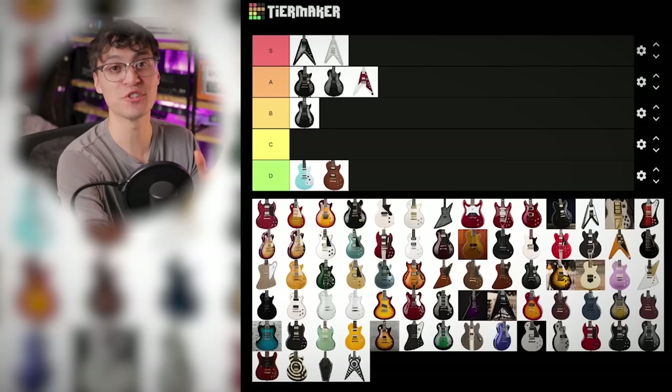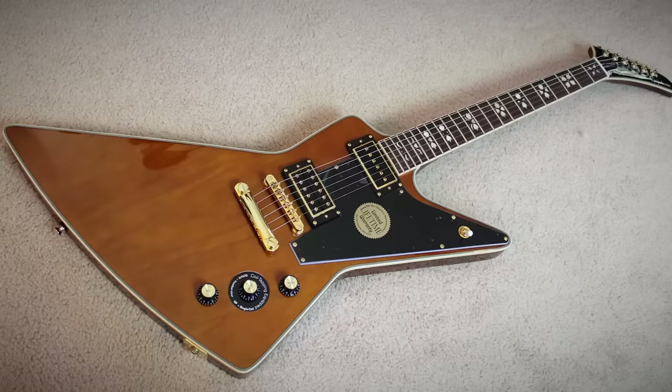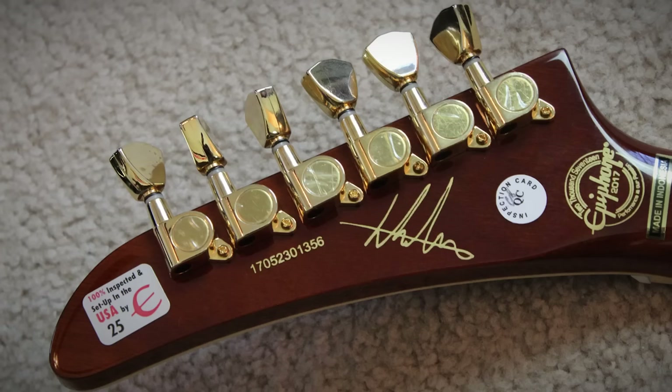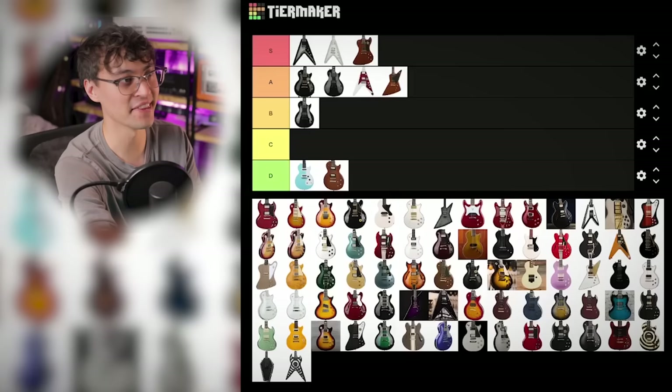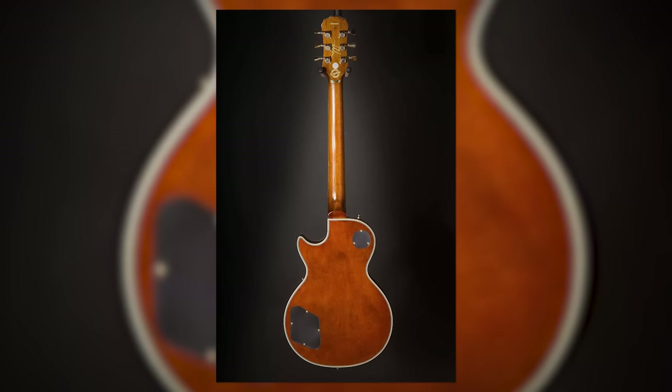May as well rank the other Limalia models. The Explorer gets A tier because it's got the same electronics and the same artisan theme, but it's not as cool a shape as the RD. Plus regular-sized tuning keys make the headstock pretty cramped for tuning. And then the Les Paul also gets A tier — love the pickups, the ornate artisan theme, and love Les Pauls — but it doesn't have the dummy coil, so it can't go S tier either.